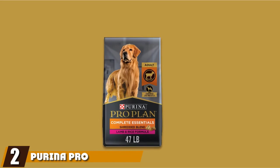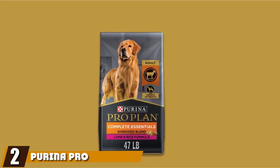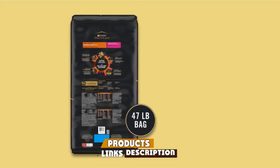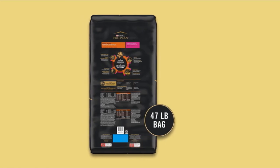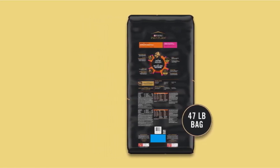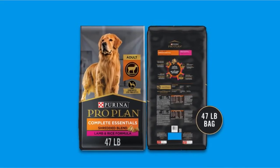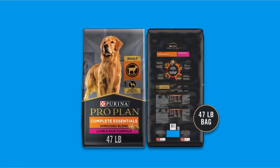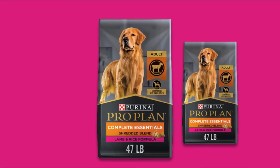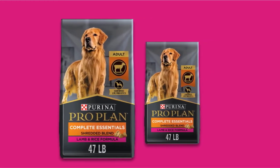Moving on to number 2, Purina Pro Plan Savor Shredded Blend Dog Food. Looking for a protein-rich dog recipe? Then look no further. Purina's Adult Dry Dog Food is a specially formulated recipe prepared with the first ingredient of salmon, making it high in proteins to support strong and active bones and muscles. Made with natural ingredients, this food is loaded with excellent sources of carbohydrates, natural probiotic fiber, proteins, vitamin A, linoleic acid, omega-6 fatty acid, and antioxidants.